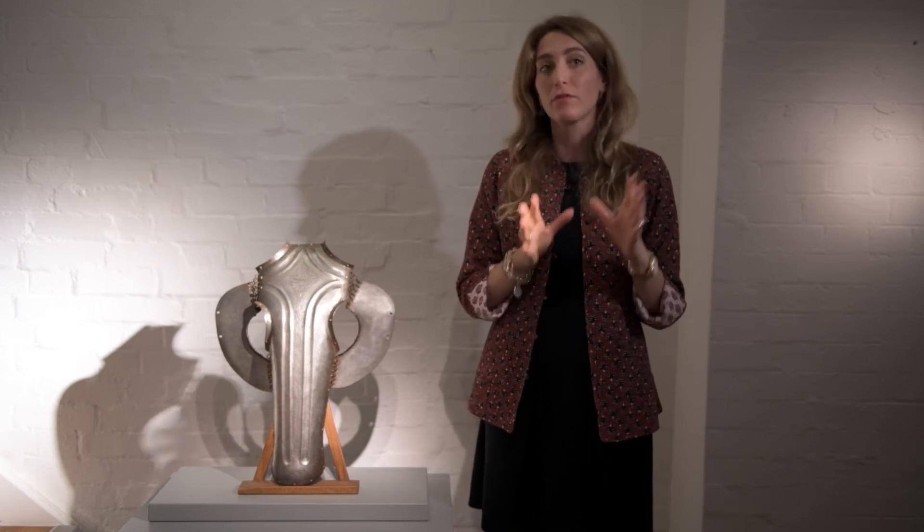He sold it in 1980 from his gallery, Galleria Serrodine in Ascona, in Switzerland, to a Belgian private collector who kept it and treasured it until 1994. So from 1980 until 1994, this was in a Belgian collection.